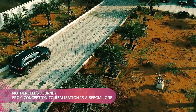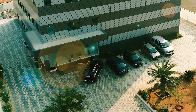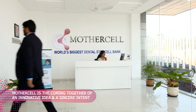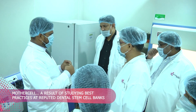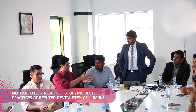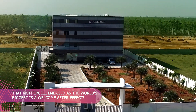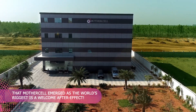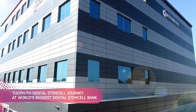The journey to setting up MotherCell is special. It's not the accidental paper scribble that metamorphosed into something big. It is the result of diving into the depths of dental stem cell banking, enabled by countless meetings with experts and relentless research into the functioning of the world's best stem cell banks. That we turned out to be the biggest in dental stem cell banking is a welcome after effect. We take this opportunity to walk you through the tooth-to-dental stem cell journey at MotherCell.